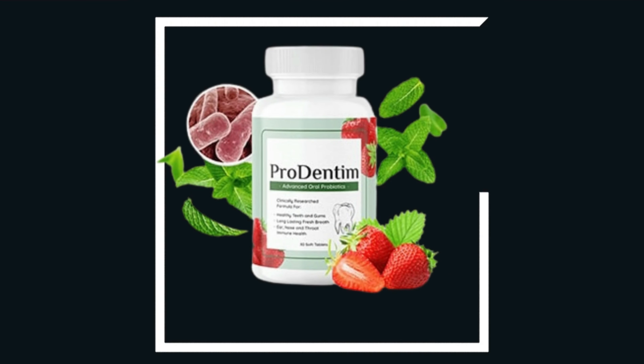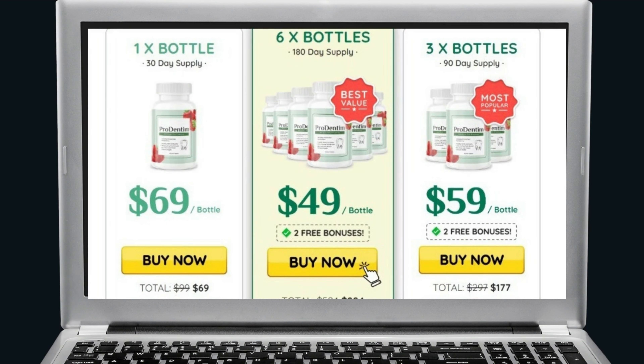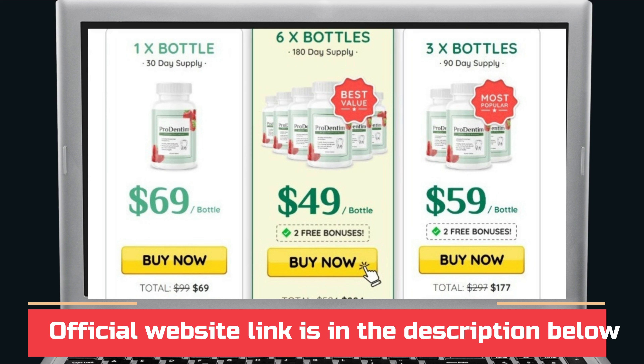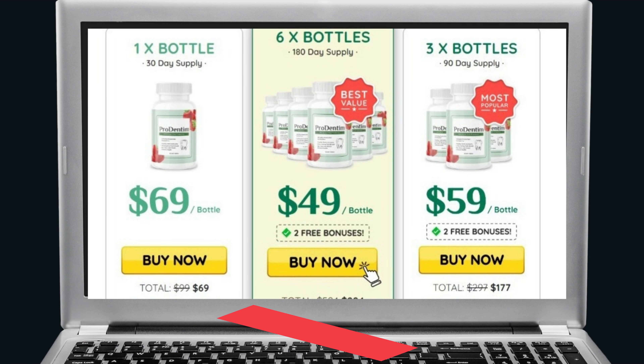To help you, I left here in the description of this video the official website of ProDentim, guaranteed for safe access. My suggestion, if you like to save money and want to complete the full treatment, is to take the full package of 6 pots — in addition to the bonus and benefits you receive when choosing this option. I hope I helped you with that information. See you later, thank you.